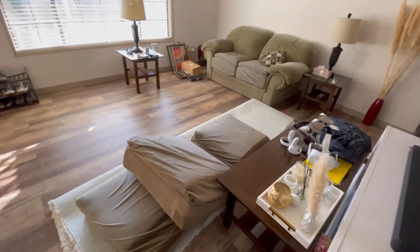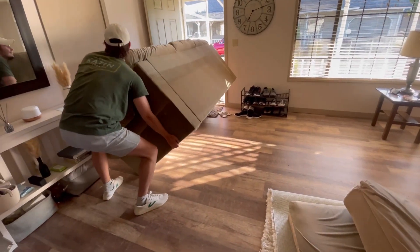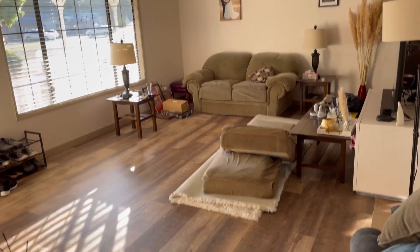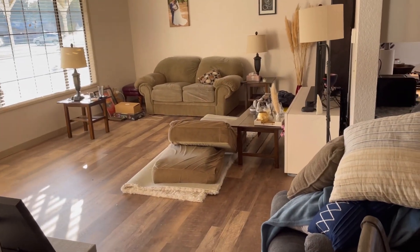We ended up buying the couch and it's going to be coming in a few days. We had to create space by taking off our old couches with the help of my brother-in-law and my husband, and we put the couches in the garage. That's how the house looked for a day — you can imagine.